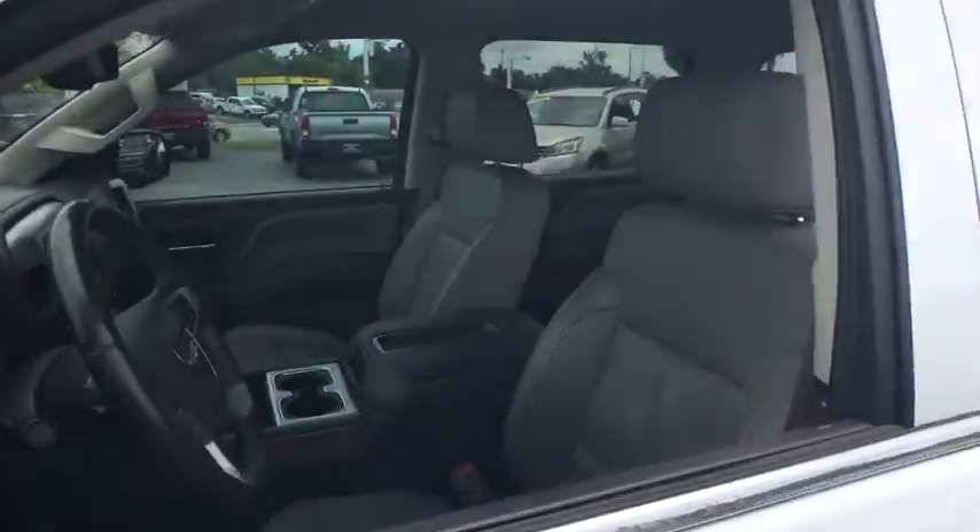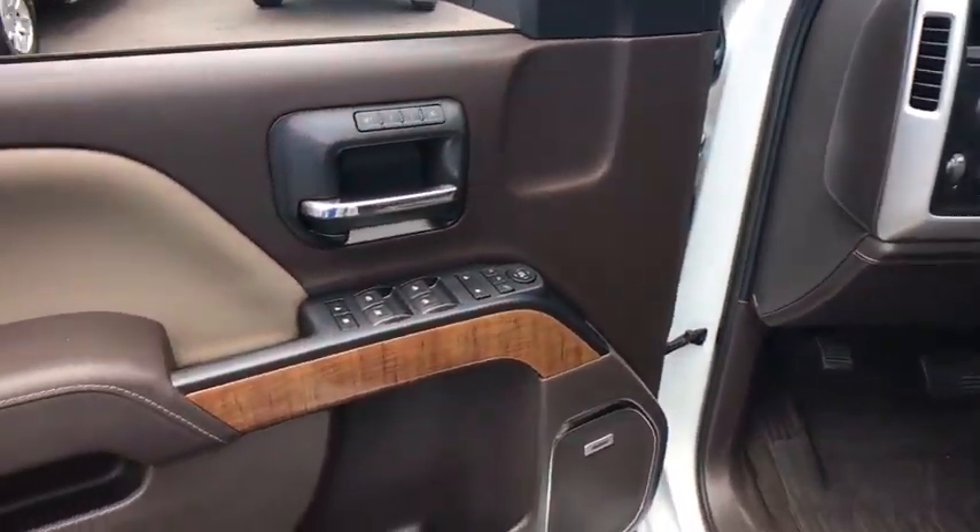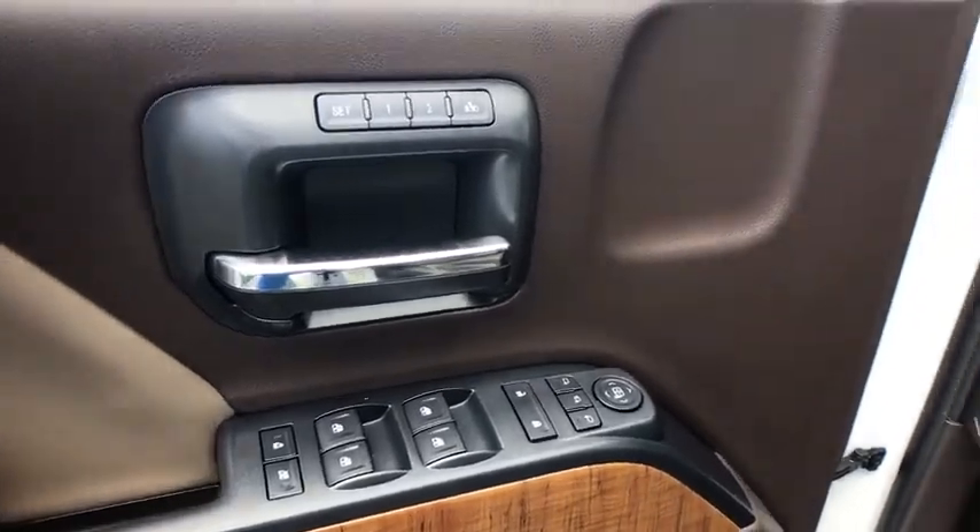The Sierra 1500 now comes with an automatic transmission that combines high max hauling capability with precise control. This vehicle has less than 50,000 miles.